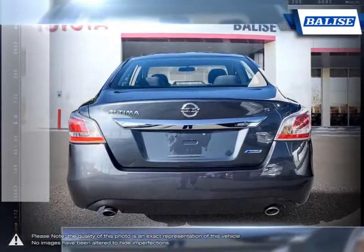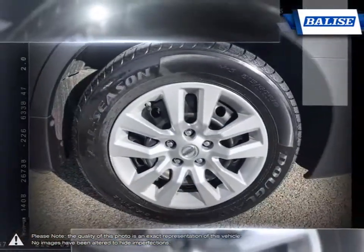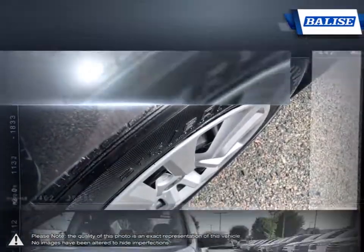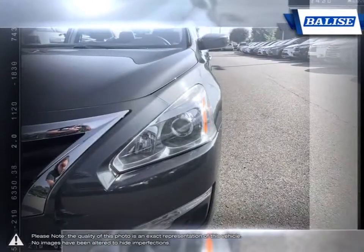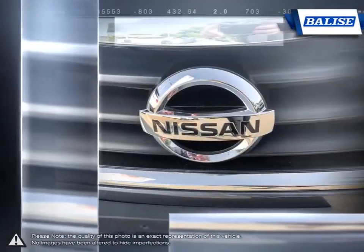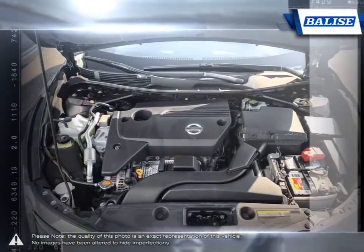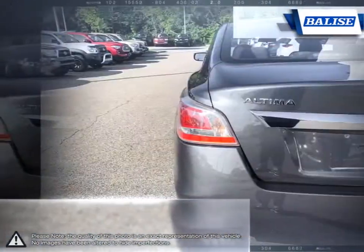Nissan gave the Altima competitive fuel economy and powerful acceleration by putting the vehicle on a diet. The engine, body and chassis are all lighter with slimmed-down aerodynamics. The result gives the Altima satisfying acceleration along with excellent handling and a pleasant interior that makes for a comfortable drive.